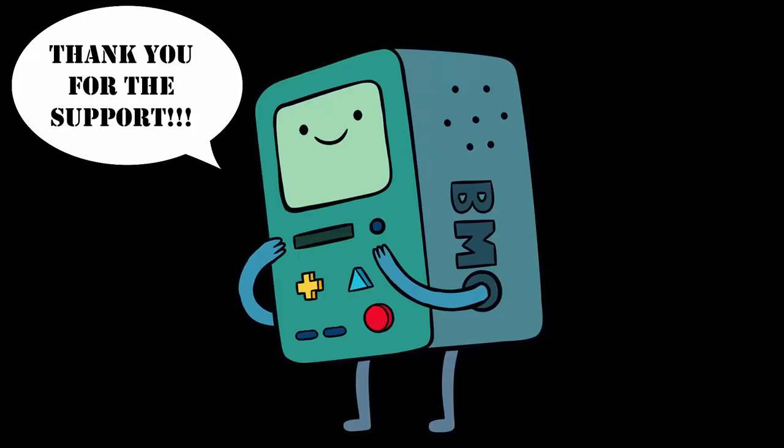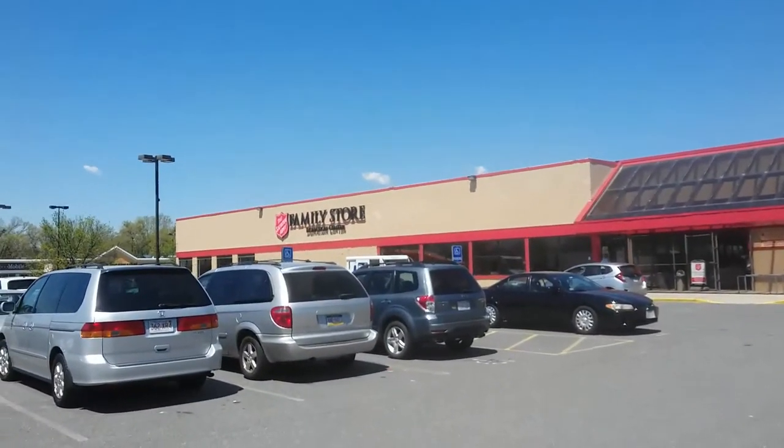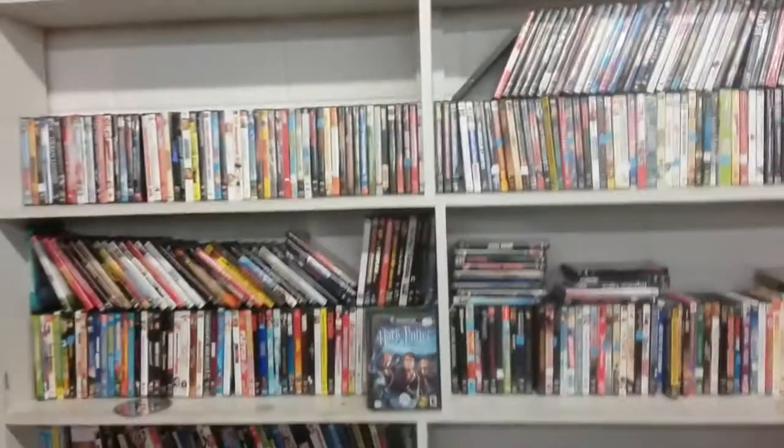Before we start, I want to say thank you for all the support on the last video, and hello to all the new subscribers. I love making these kind of videos and as long as you guys want to see them, I'll keep making them. Okay, here we are at the Salvation Army.